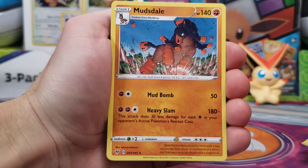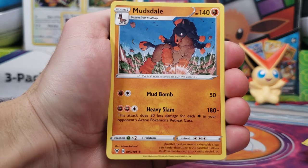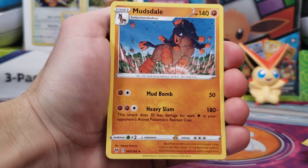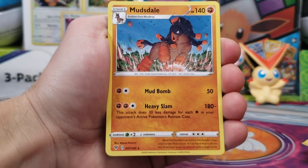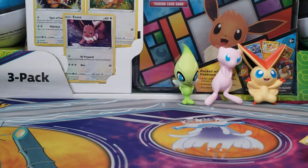Alright, thanks for watching, guys. We did get at least one Ultra Rare pull, but it was just a regular Malamar V from Rebel Clash. Like I said, if you want to get it for the figures — these little squishy guys — go ahead and get it. Otherwise, I would pass on this product. Until next time, guys, I'll see ya. Bye!